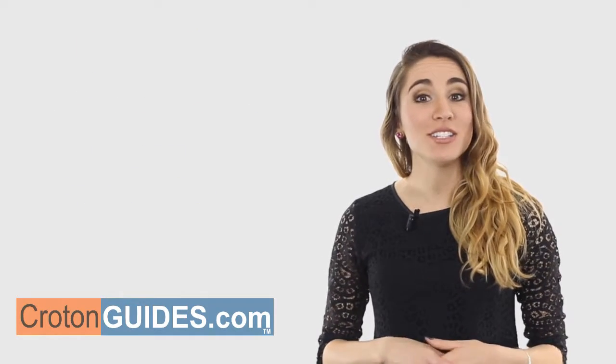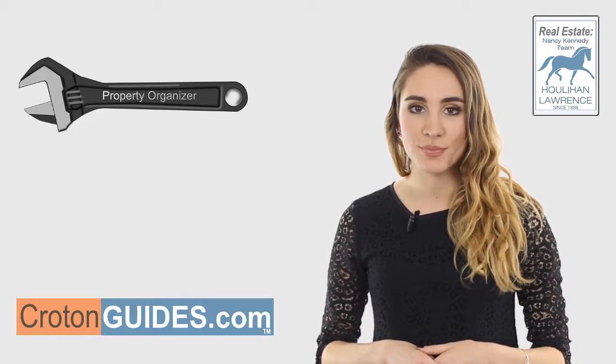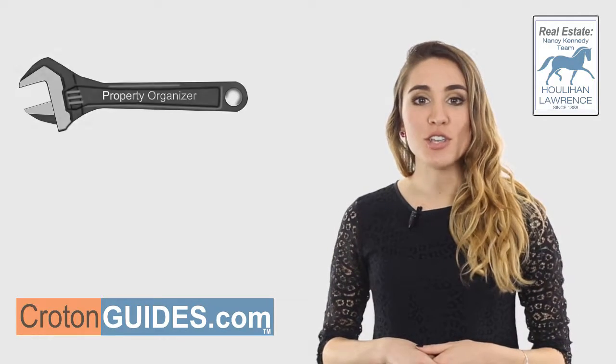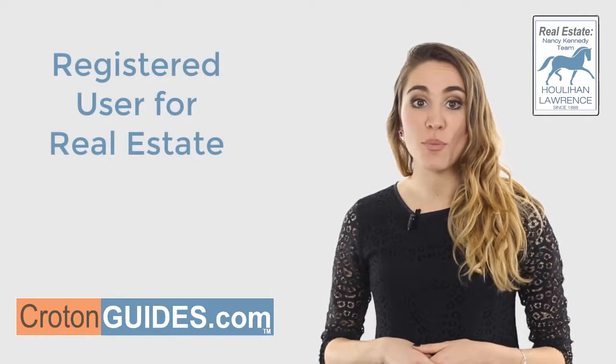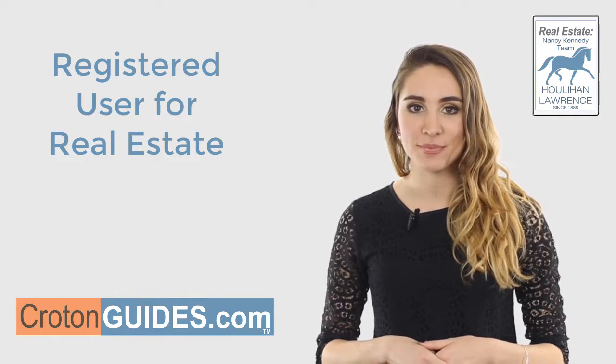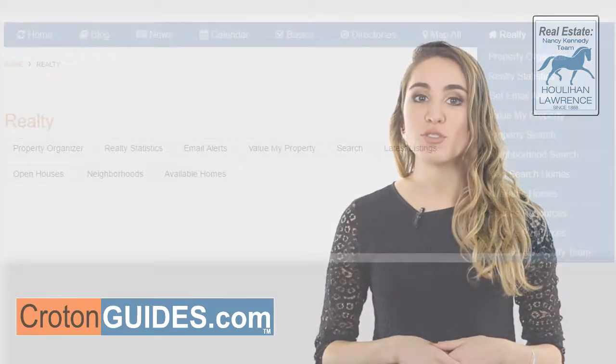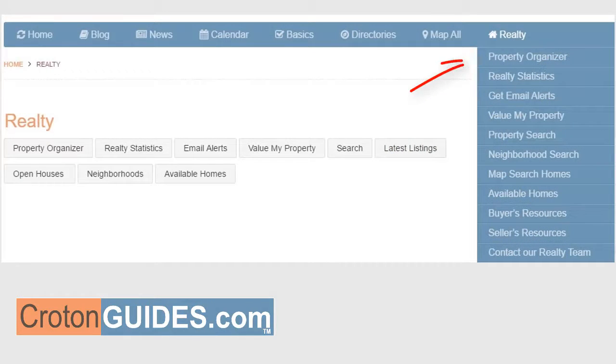Hi, I'm Allie, and I want to let you know what you can do with our property organizer tools. First, in order to use the property organizer, you must be a registered user on the real estate section of our website. This is separate from our site registration, and can be found by going to the Realty menu and clicking the property organizer menu item.